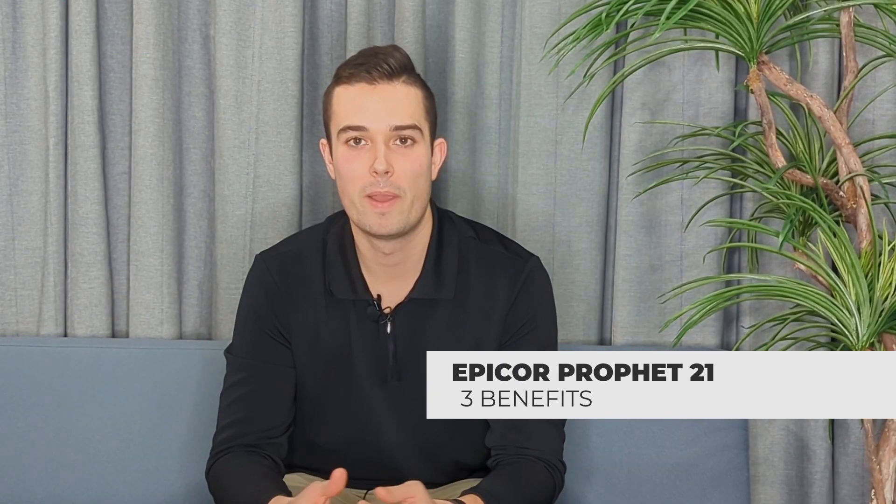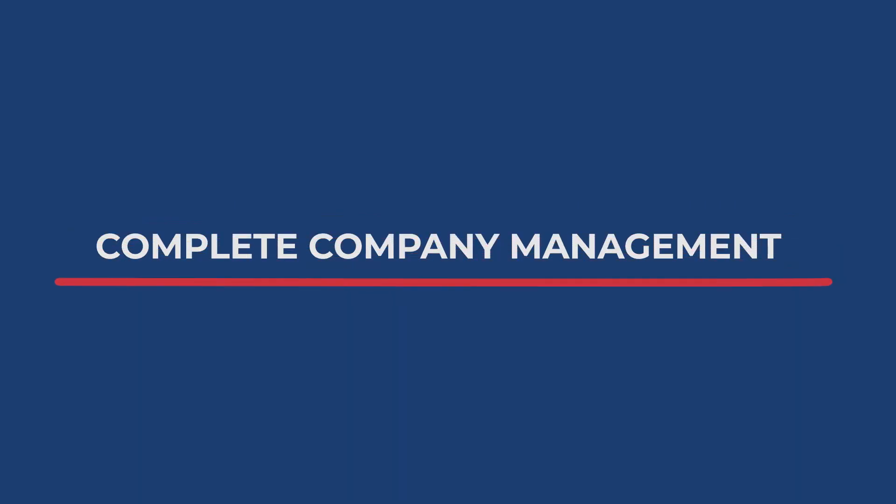Here are three benefits of implementing Profit 21. The first is comprehensive and complete company management. Epicor Profit 21 is an all-in-one solution that allows you to both manage the operations and the finance side of the business.